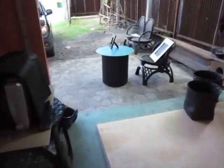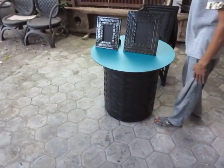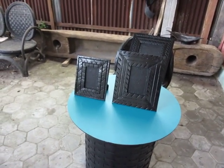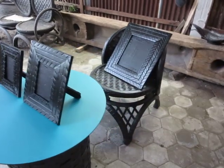I love this table with the glass on top, and these are picture frames. Who knew? They have a bit of a wood backing but the all-recycled rubber tire picture frames are really something.